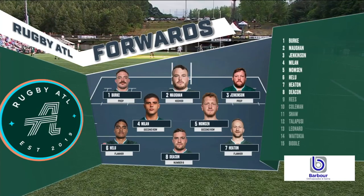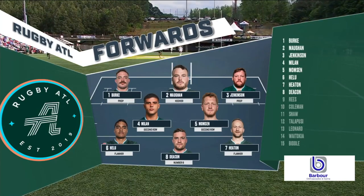Nate, who do you got? Yeah, look, Wendy, I'm looking at the back row — Helu, Heaton, and Deacon for Atlanta.